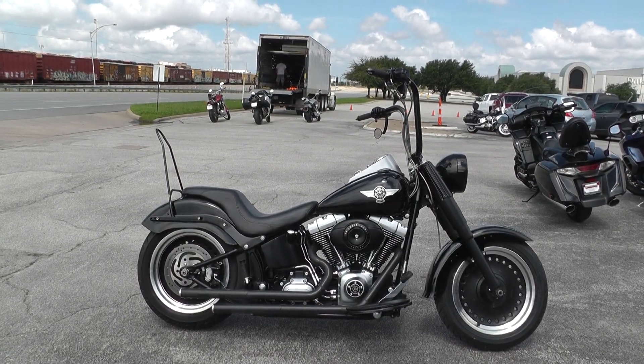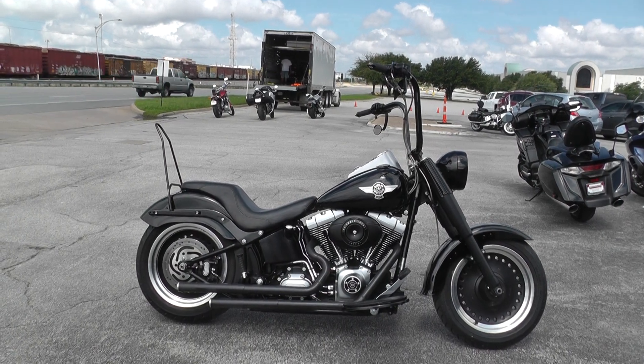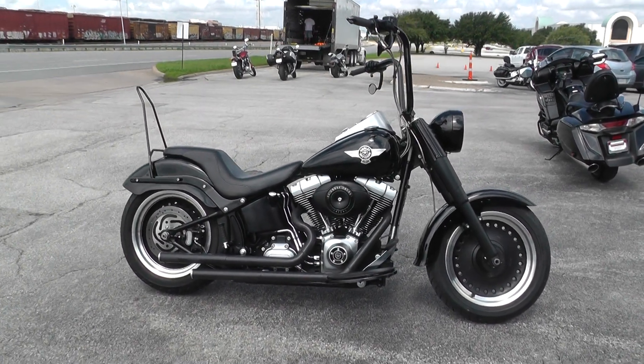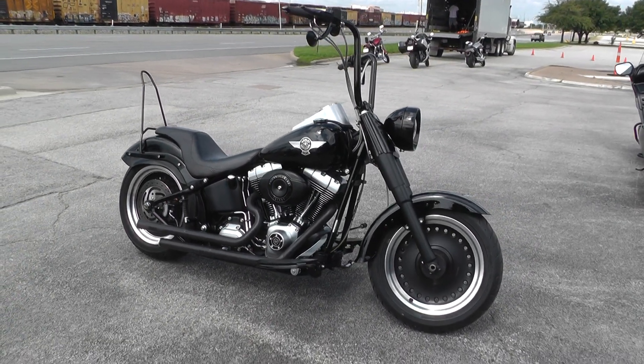Hello folks, Gino here with American Motorcycle Trading Company in Arlington, Texas with a 2010 Harley-Davidson Softail Fat Boy I want to show you. This bike's had some nice changes made to it, some good upgrades.